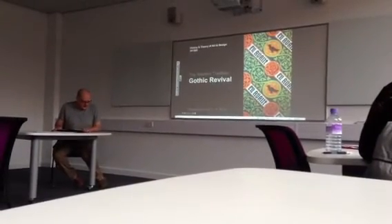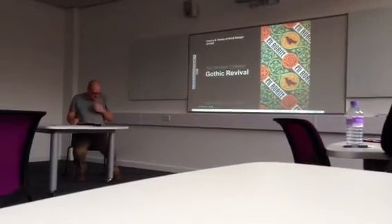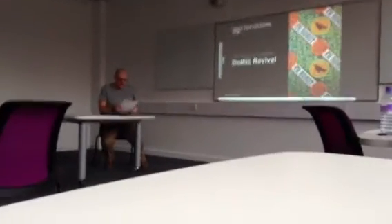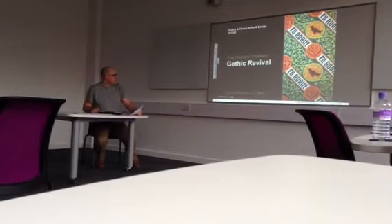This is my presentation on the Western tradition, Gothic revival, and my chosen designer, Augustus Pugin.